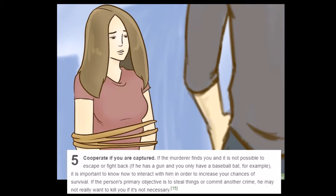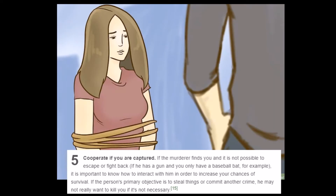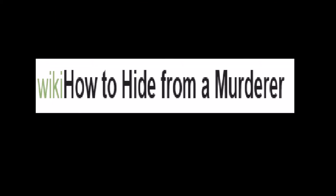'Cooperate if you are captured. If the murderer finds you and it's not possible to escape or fight back — for example, if he has a gun and you only have a baseball bat — it is important to know how to interact with him to increase your chances of survival.' Well, I thought you were supposed to use the baseball bat to disarm him — hit the gun with the bat. That didn't work. So now what, WikiHow? 'It definitely seems like murder is what he's after, so I don't know how we bother with all this.'